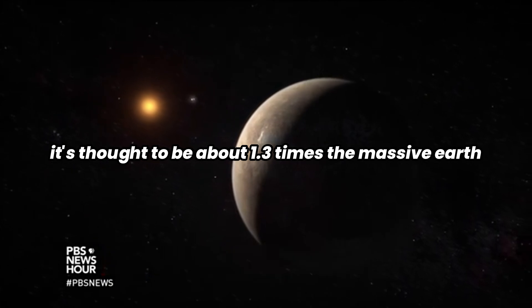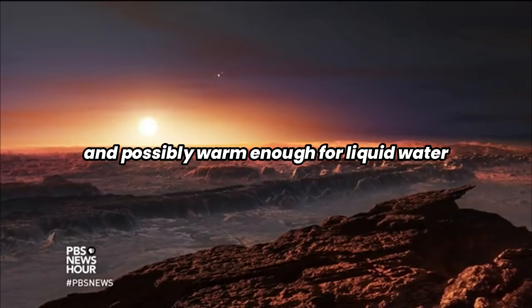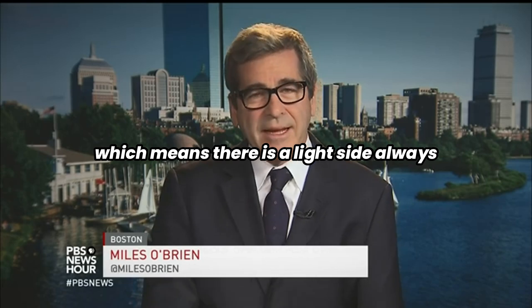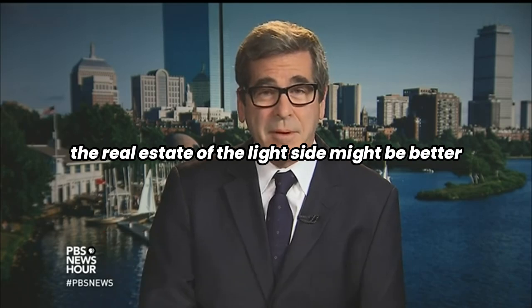It's thought to be about 1.3 times the mass of Earth, probably rocky like the Earth, and possibly warm enough for liquid water. It is tidally locked, which means there is a light side always and a dark side always. So I suppose the real estate on the light side might be better.